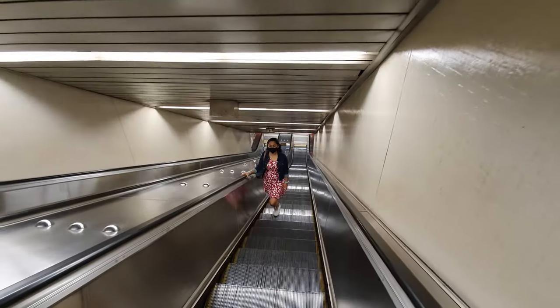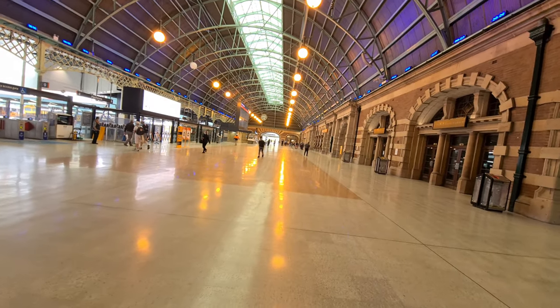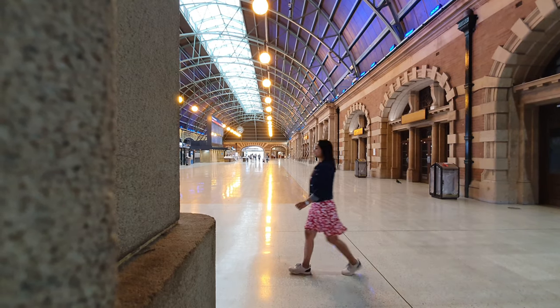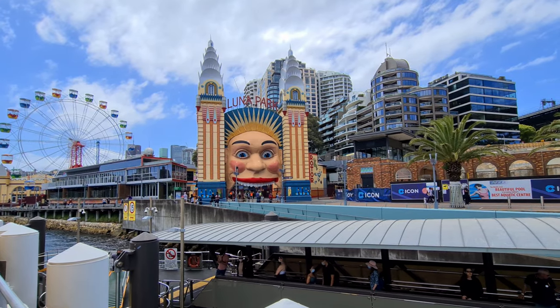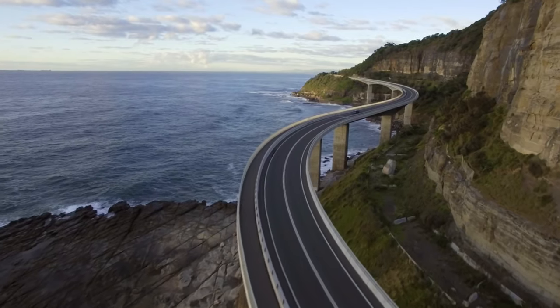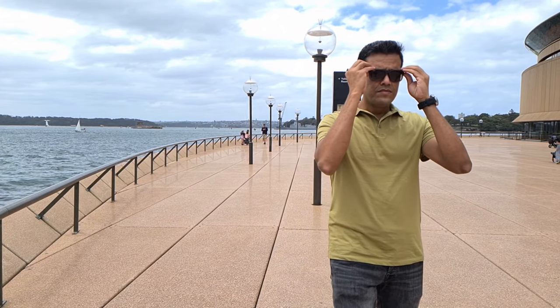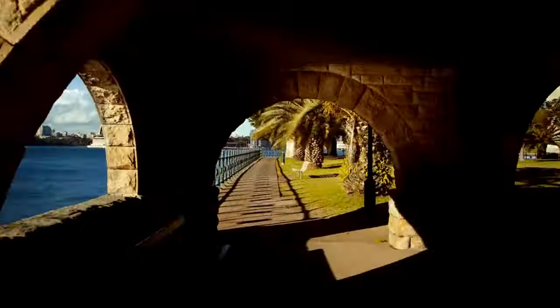Hey! We came to Sydney around 4 years back and immediately fell in love with the city. The place, the people, the food, the weather — there is everything positive about it. Over the period of time, we visited a lot of places and we took a number of videos. But today, we are out as a tourist in our own city.